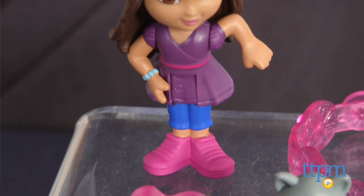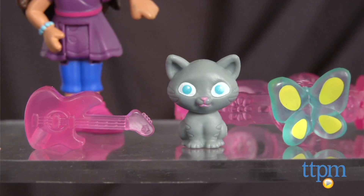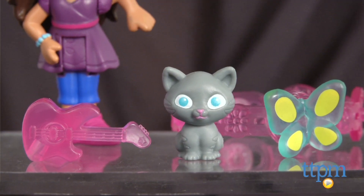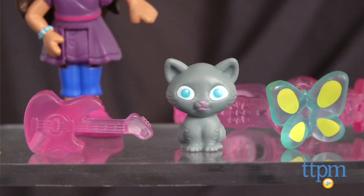The backpack comes with a 3-inch poseable Dora figure and a pink charm bracelet with three adventure charms. The charms include a guitar, cat, and butterfly that can be clipped to the bracelet or shared with friends.